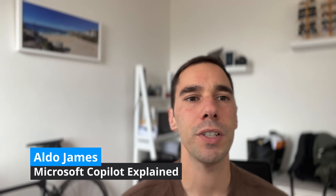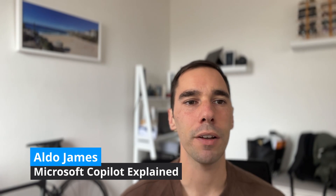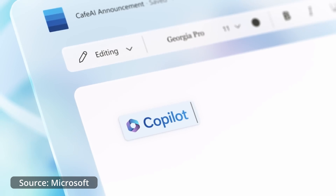It seems like almost every month this year Microsoft has released another product under the Copilot banner, and it's getting a little bit confusing. In today's video I want to look at all the different products co-branded as Microsoft Copilot to give you a better understanding of what these products are and their intended uses. We'll go through them in chronological order to add some structure.